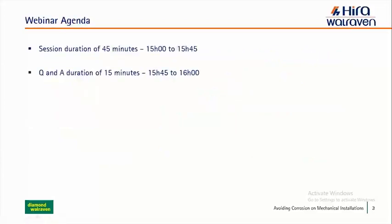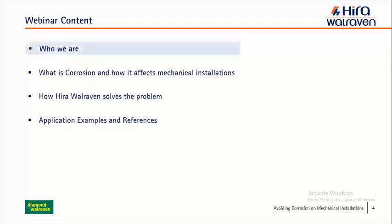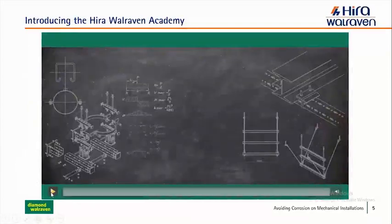So today we'll have 45 minutes. We'll have a Q&A duration of 15 minutes, and we'll talk a little bit about the risk of corrosion, how we solve the problem, and we'll give some examples and references. I'd like to start by showing our Hira Wareven Academy — a short video that covers all of these points, where we try to have a learning center for our industry that includes webinars like this, seminars, training sessions, on-site coaching and much more.